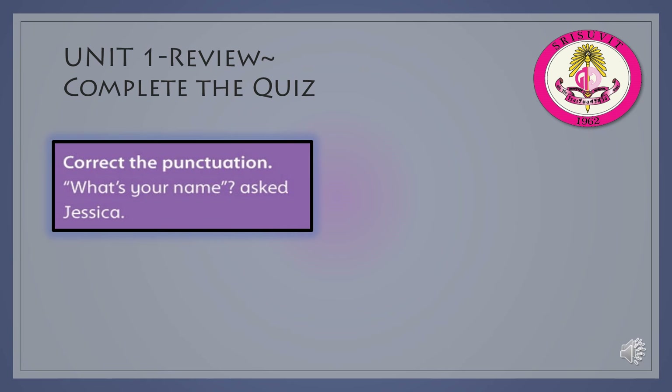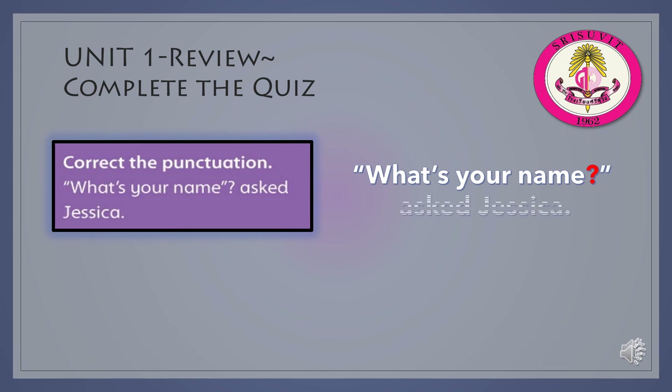Correct the punctuation: What's your name? Ask Jessica. The question mark needs to be moved. As you can see in red, the question mark needs to be moved within the quotation marks.